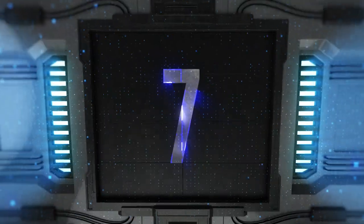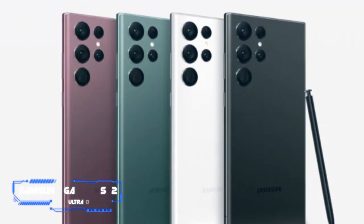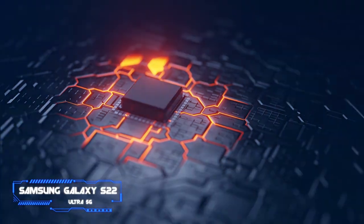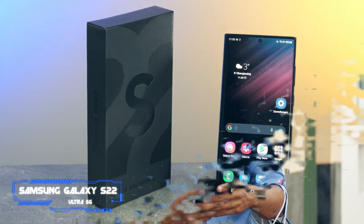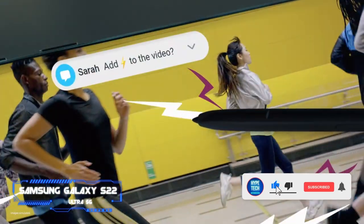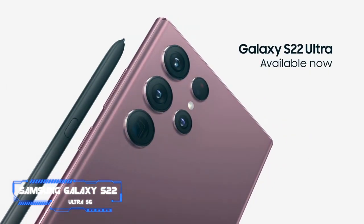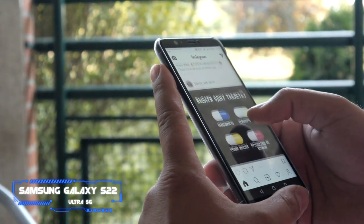Coming in at number seven, we've got the Samsung Galaxy S22 Ultra 5G. Pros: best-in-class hardware and durability, integrated S Pen stylus, superb front and rear-facing cameras. Cons: expensive. Key specs — chip: Qualcomm Snapdragon 8 Gen 1; display: 6.8 inches edge QHD+ Dynamic AMOLED 2X, 120Hz maximum refresh rate; camera: quad rear camera — 108MP main, dual 10MP telephoto, 12MP ultrawide, 40MP selfie; memory: 8 or 12GB RAM, 128/256/512GB or 1TB storage.